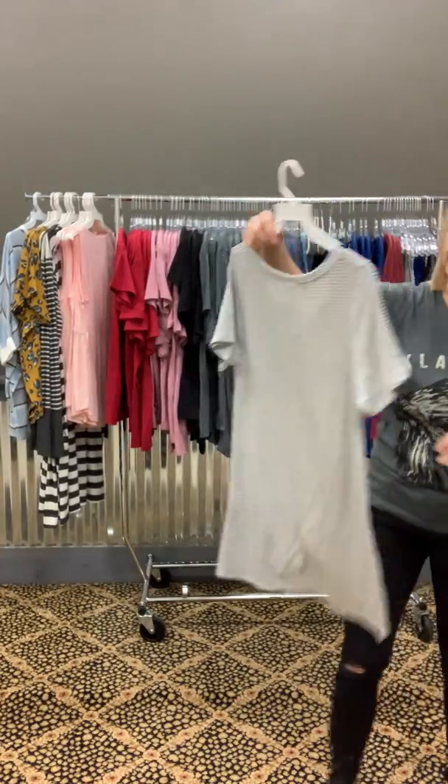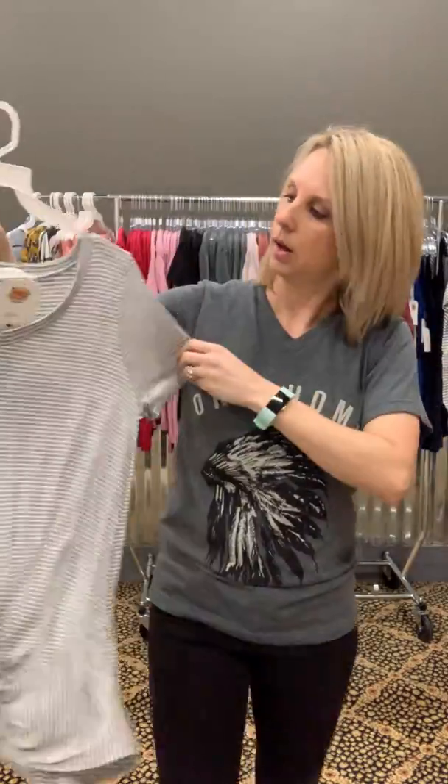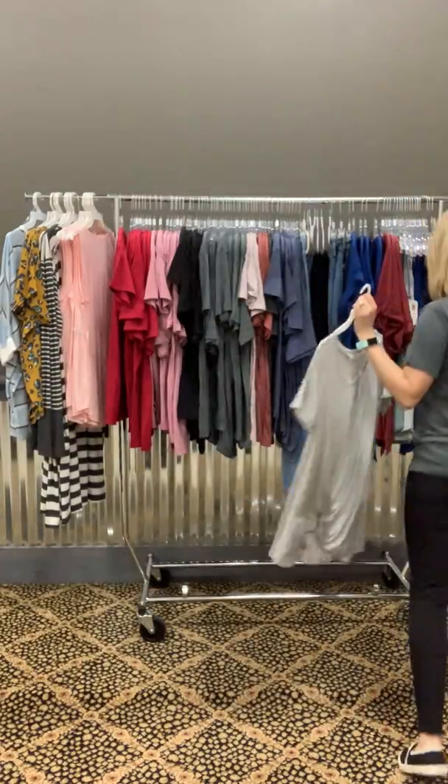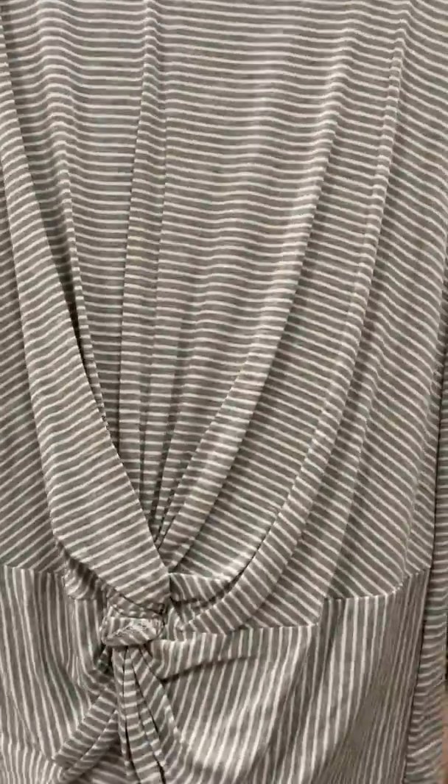This shirt we just got in — I love it, it's so cute. It's twenty dollars and it comes in small, medium, and large. It's soft. See how it looks — it's gray and white striped.